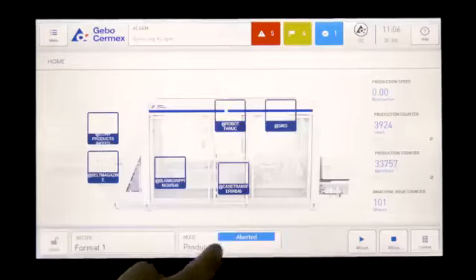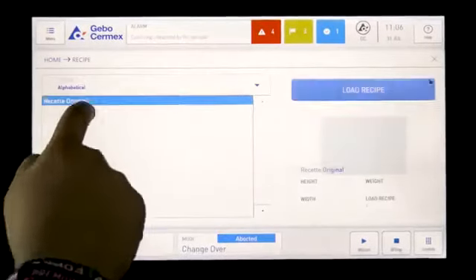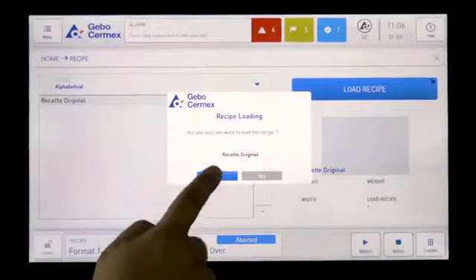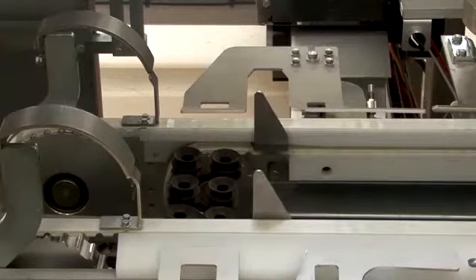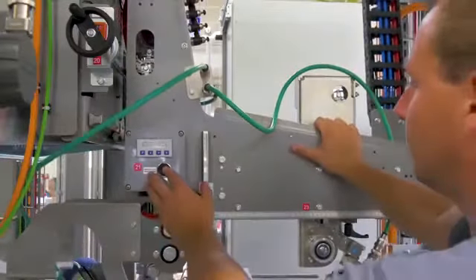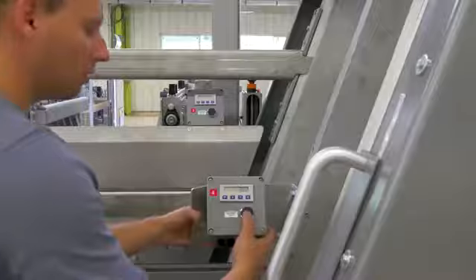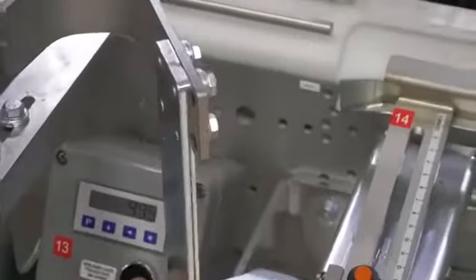The WB46 packer also perfectly meets the key market demands of flexibility, hygiene and ergonomics. To process the six different formats of pots and trays, automatic adjustments, digital counters and unlock-lock push buttons are set to perform ultra-fast five-minute changeovers, allowing shorter product runs.